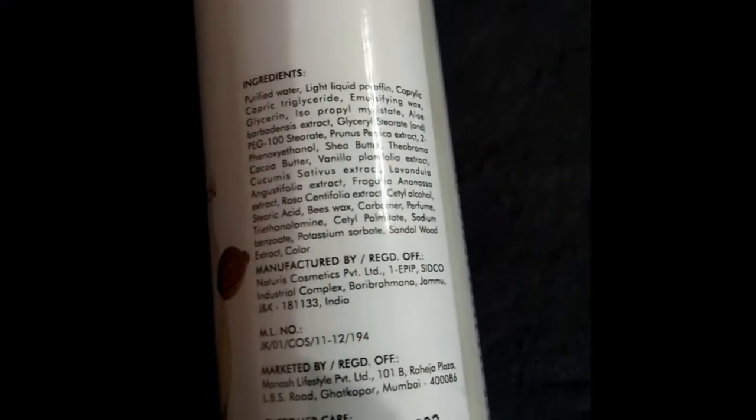This is the Shea Butter Deep Moisturizing Body Lotion. Shea comes from a tropical African tree — I'm not fully sure of all the details so you can Google it for more information. I got this free with my order and its price is Rs. 155. It has no parabens, no sulfates, and is cruelty-free. The volume is 120 ml. Manufacturing date is February 2020 and expiry date is July 2022. You can read the full ingredients list — I'll show you the whole product so you can screenshot it if needed.